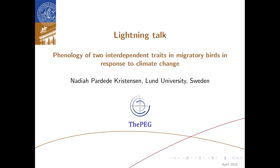Hi everyone, and welcome to the lightning talk for 'Phenology of Two Interdependent Traits in Migratory Birds in Response to Climate Change.' This talk comes from work that I, Nadia Christensen, and some colleagues at Lund University in Sweden did.